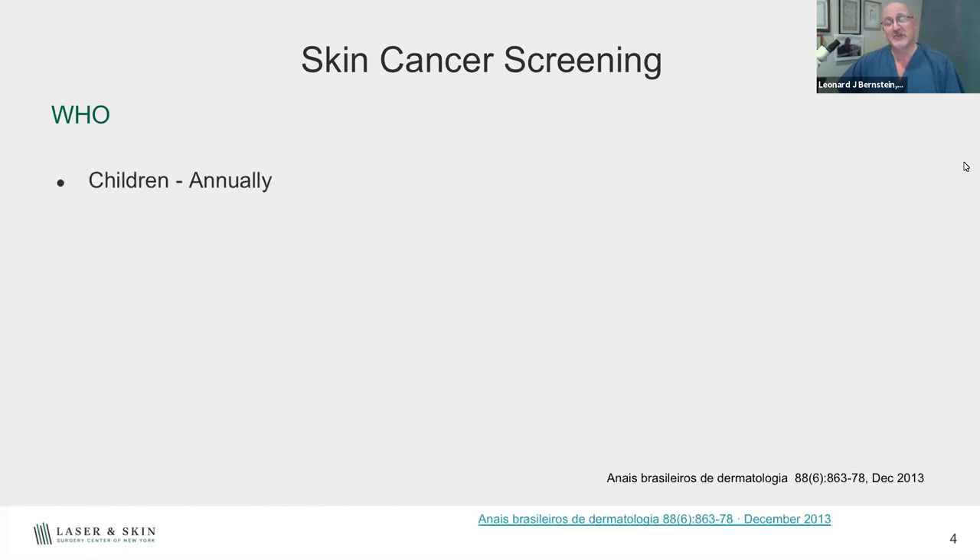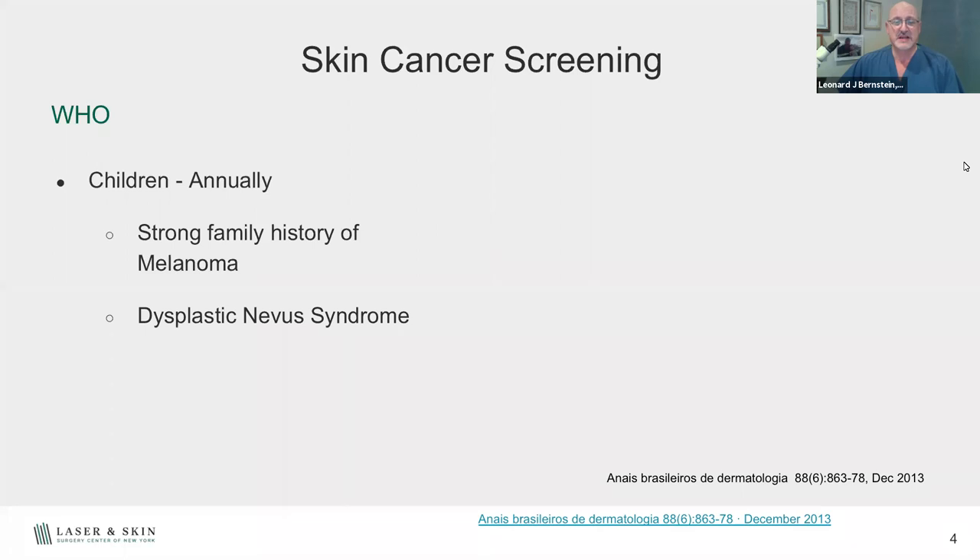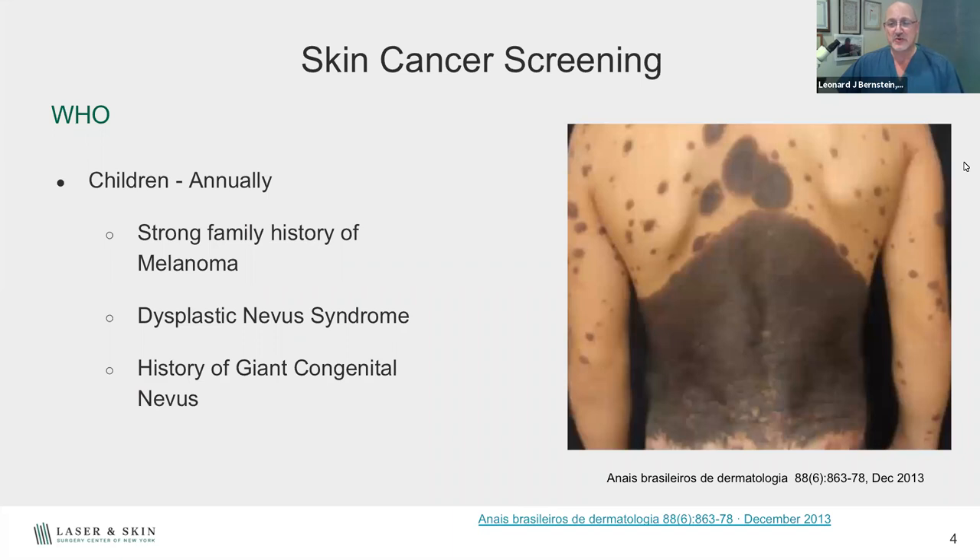Kids should be looked at too, not just adults. If you have a strong family history of melanoma, kids should be screened. Some have dysplastic nevus syndrome, which is an autosomal dominant trait — meaning if an adult has it, 50% of their offspring can also develop it. Giant congenital nevi — moles that cover large portions of the body in a bathing suit distribution — have a significantly higher risk for melanoma. Moles that kids are born with that are just slightly larger should be watched, but they don't have a significantly increased melanoma risk.